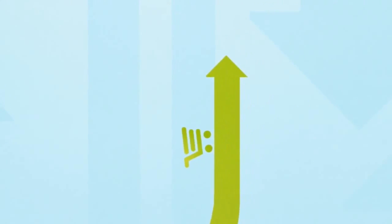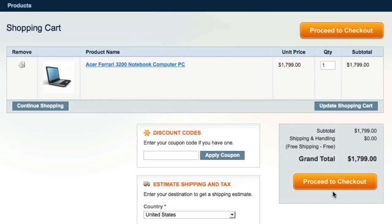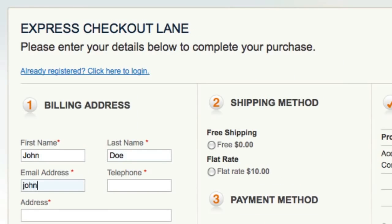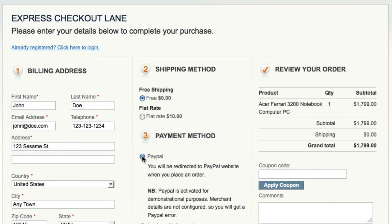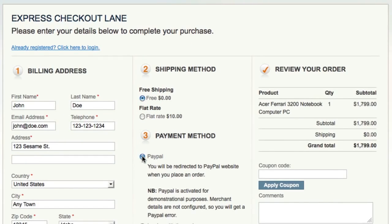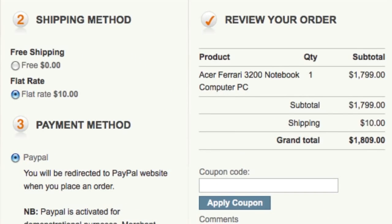One-Step Checkout changes that by providing a simple, single-page checkout form that's quick and easy to complete. When your customer reaches the checkout, they simply fill out their addresses, choose a shipping and payment method, and conveniently review their order in real time as the prices and information are updated instantly via Ajax.